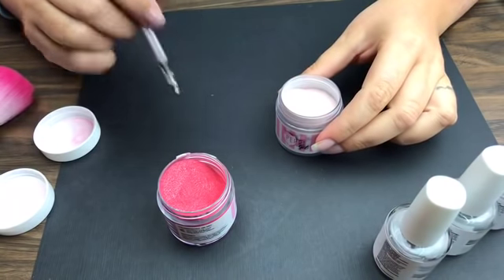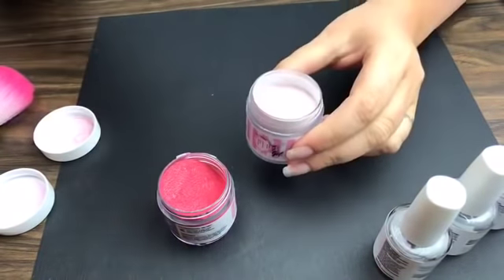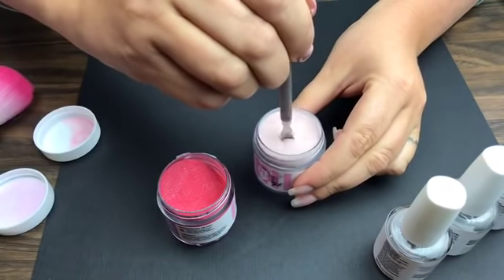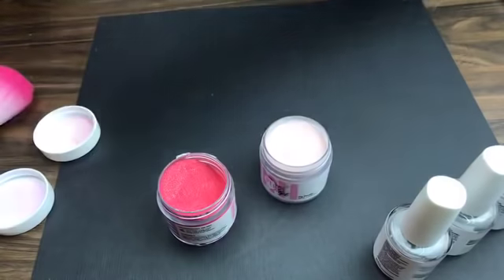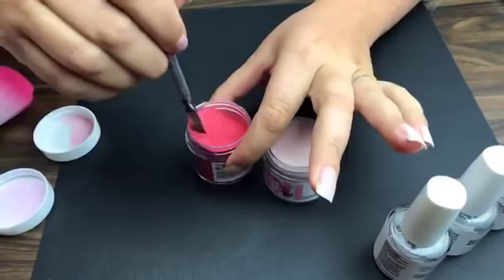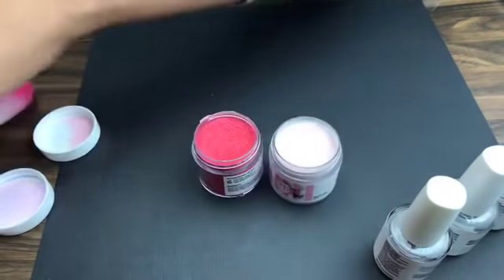A quick little tip: when you guys are about to do your manicure, stir up the powder and loosen it. It goes on so much smoother when you do that. If it's thick and crammed into the bottle it's not going to go on smooth, and that's why you get lumps. So go ahead and loosen them up real quick and they'll go on a lot smoother.